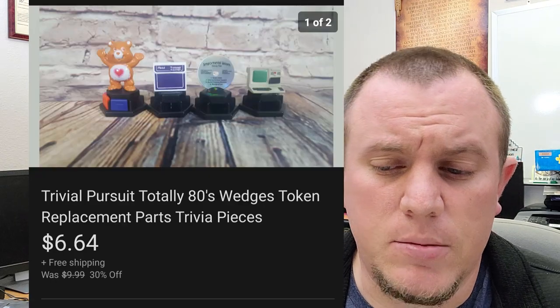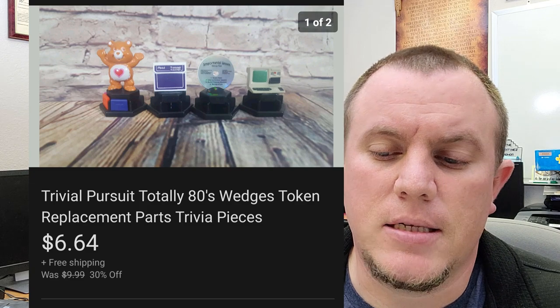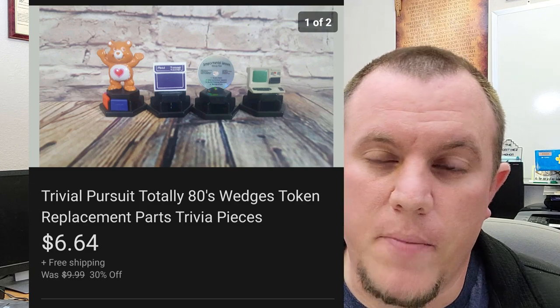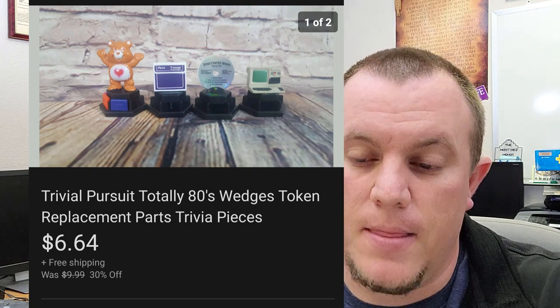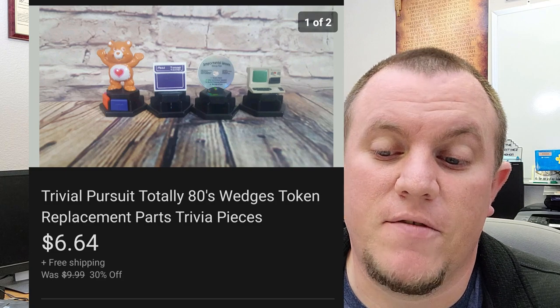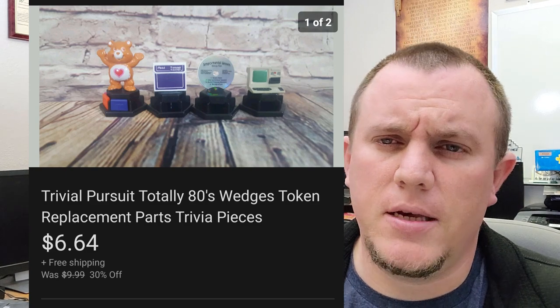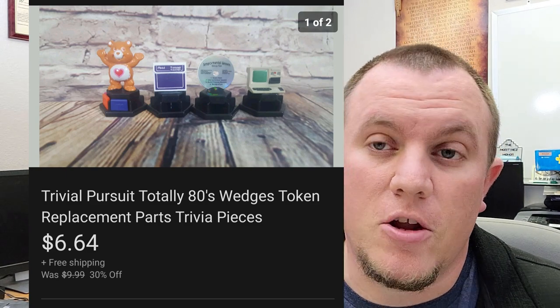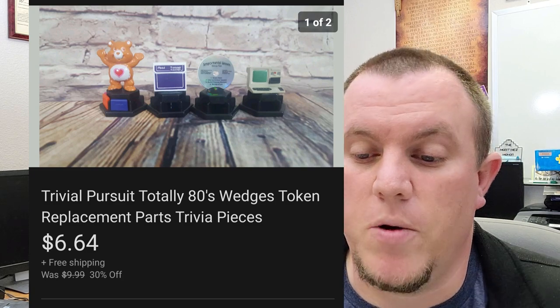Here's some Trivial Pursuit Totally 80s — these are little tokens. I got a Trivial Pursuit in a big bulk buy, and it had pretty much nothing in there — just a board and a couple of little cards and these guys. I opted to part them out, thought I might get some money, but they took forever to sell and finally sold for $6.64. You can part out board game pieces — it can be a little bit of profit if you find the right ones, but obviously some don't sell as well.